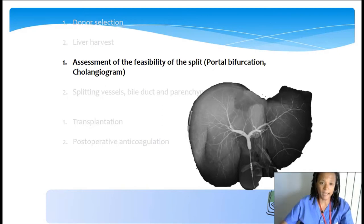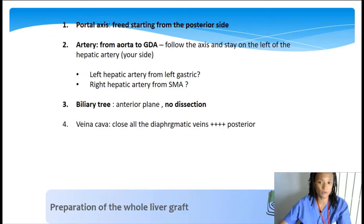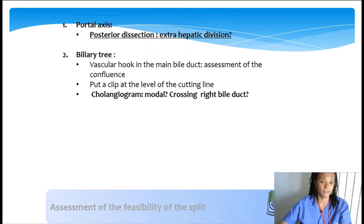Once on the back table, you need to assess the feasibility of the split. The two most important points for us are portal anatomy and the cholangiogram. Before that, you need to prepare the whole liver graft with two important steps: no dissection of the biliary tree, and freeing the portal vein from the posterior side—which is easier when you turn the liver and free the portal vein from the posterior side. Then finish with the vena cava, closing the diaphragmatic vein and so on.